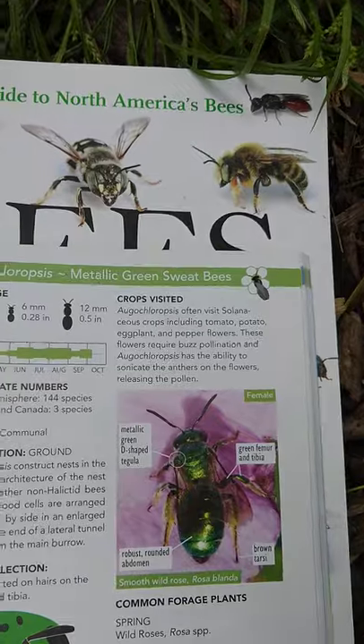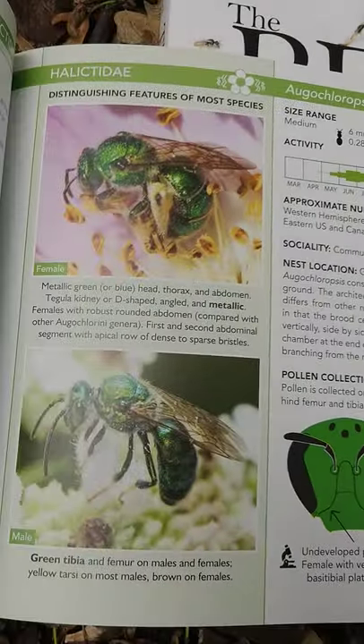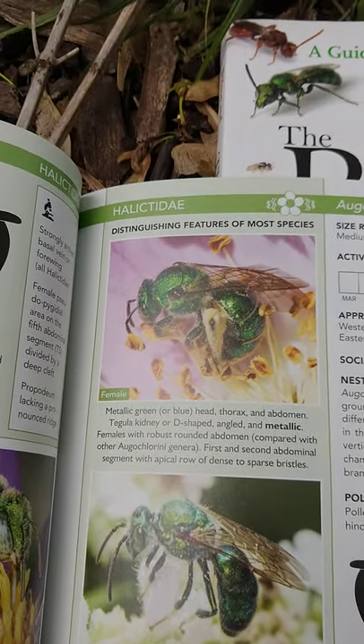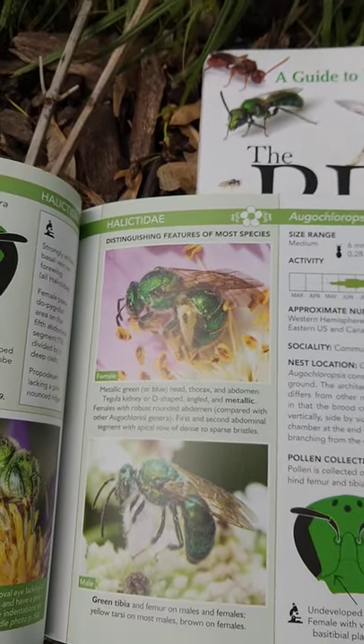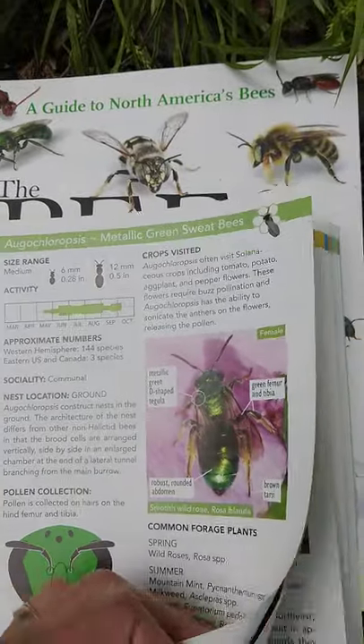There are sweat bees that are metallic green, and these are some of my favorite bees in our neighborhood just because of their fantastic colors. Many of us don't realize that there are gorgeous green bees like this around here — but they are, and they're actually very common if you look closely in flowers for them.